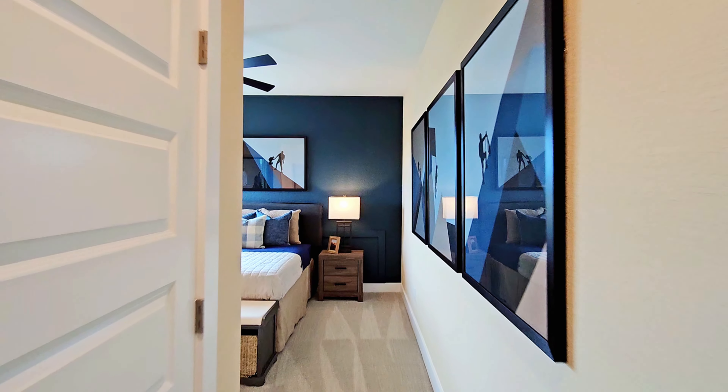Then we'll take a look at the bathroom. You'll have a floating tub, a nice-sized walk-in shower, and double vanities. The shower is a really good size — you'll have doors on either side. And then in here will be the closet.